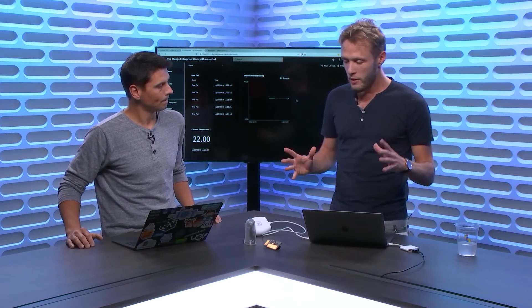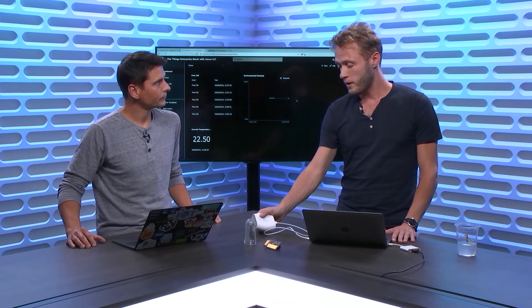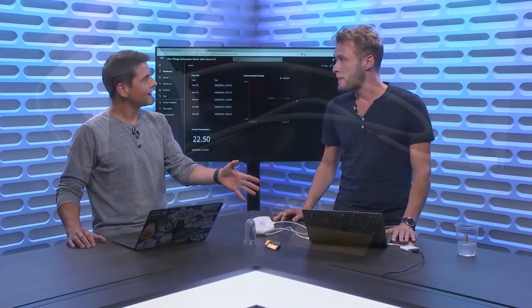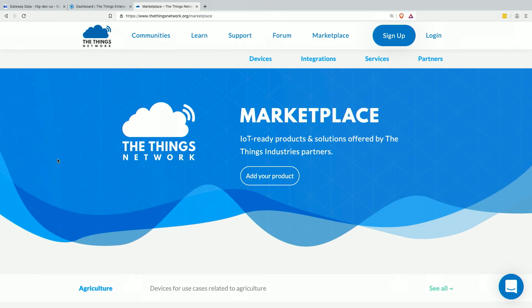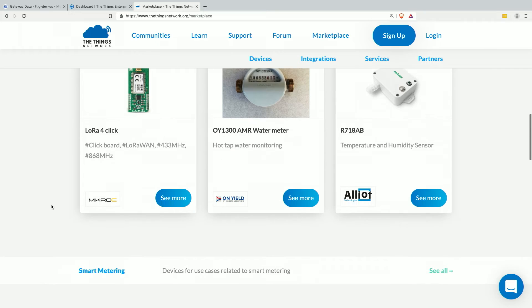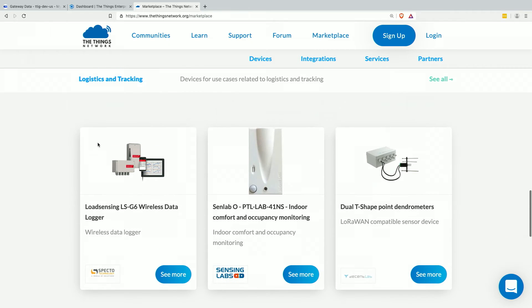Even though we build end devices, gateways, and a network server, everything is standardized — we use standard interfaces and LoRaWAN. So we also support all kinds of other gateways built by other industry partners. This indoor gateway is great for indoor use cases, but if you want to deploy gateways on towers, for example, you use industrial gateways, which we also work with. We have a marketplace on our website, thethingsnetwork.org, where you find a lot of different devices segmented by vertical — agriculture, smart buildings, smart metering, logistics and tracking — so you can get started really quickly.